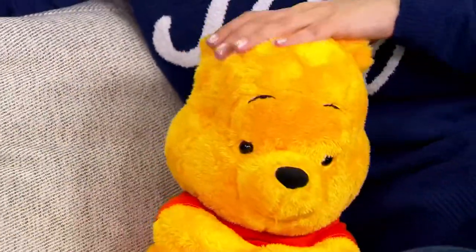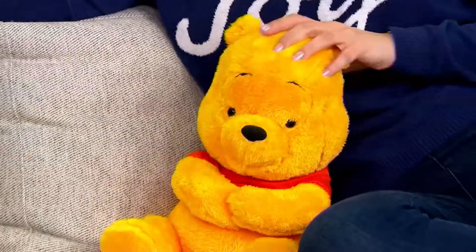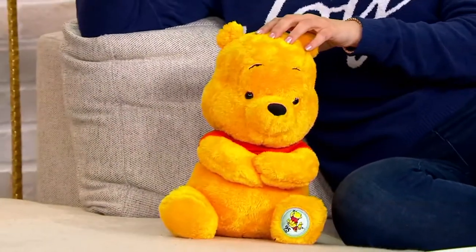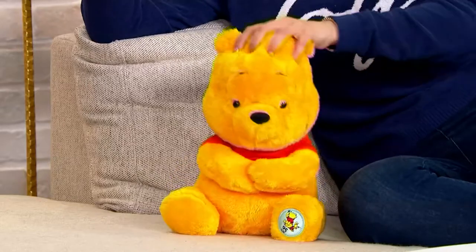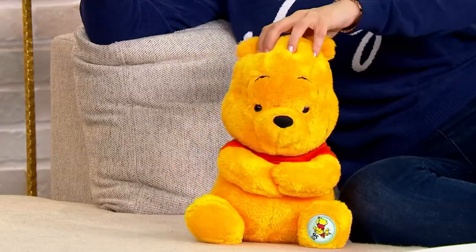Hi Pooh Bear. Oh my goodness. Alright, look how big he is. How big is he? 12 inches. He is one foot high — no wonder. He is a pretty nice sizable bear. He's about the size of Dylan right now.